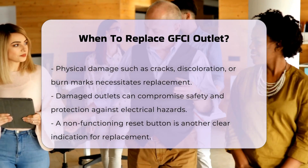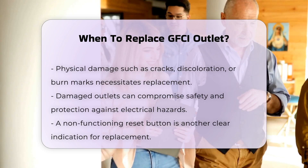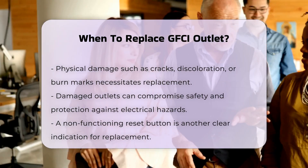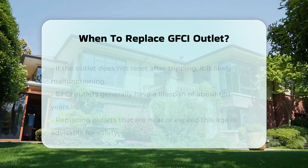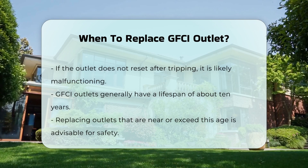Additionally, if the reset button does not work or the outlet does not reset after tripping, it is time for a replacement. A non-functioning reset button indicates that the outlet is not effectively performing its safety function.